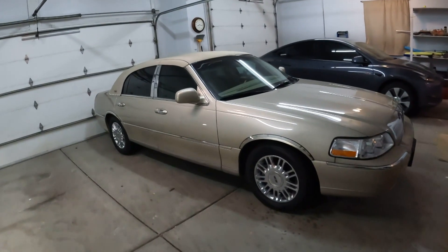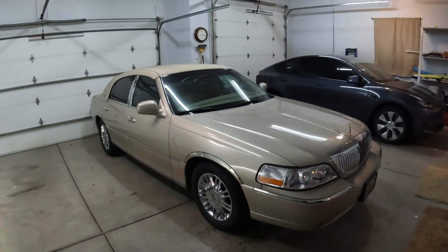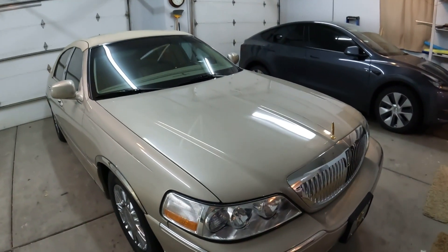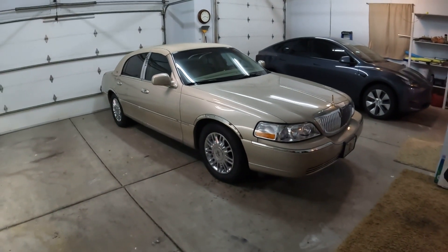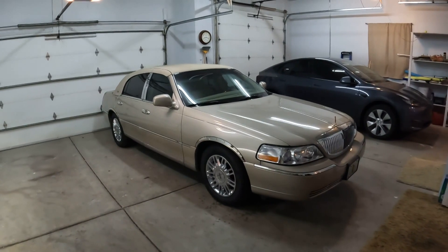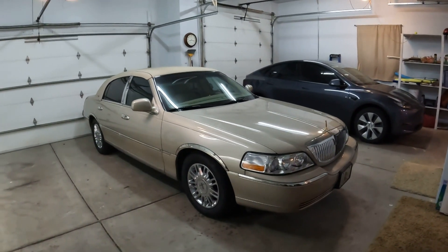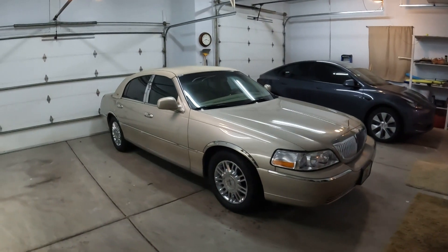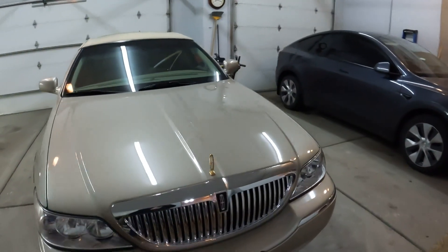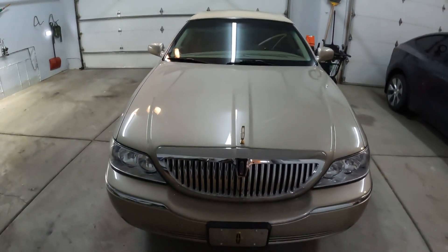Hi guys, how are you doing? Welcome to my channel. This time we'll do an indoor video because we have a lot of snow outside. I don't take this beauty outside in the snow — I did that a couple times, but it's getting old enough that I really care for this vehicle and I love it. It's one of my favorites, if not my favorite.